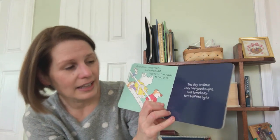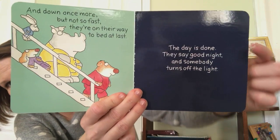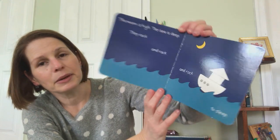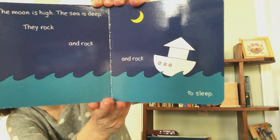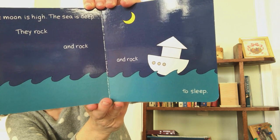The day is done. They say good night. And somebody turns off the light. It's dark now. The moon is high. The sea is deep. They rock and rock and rock to sleep. What a funny book.